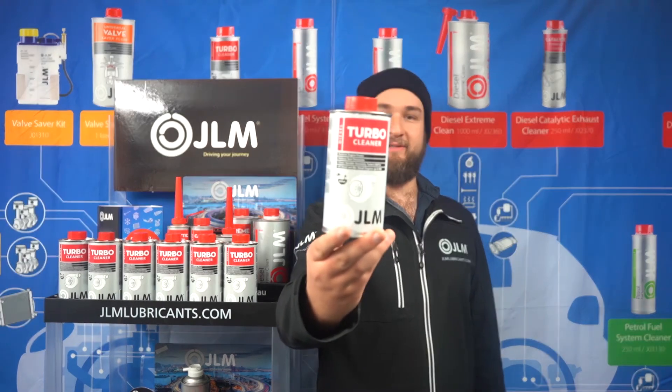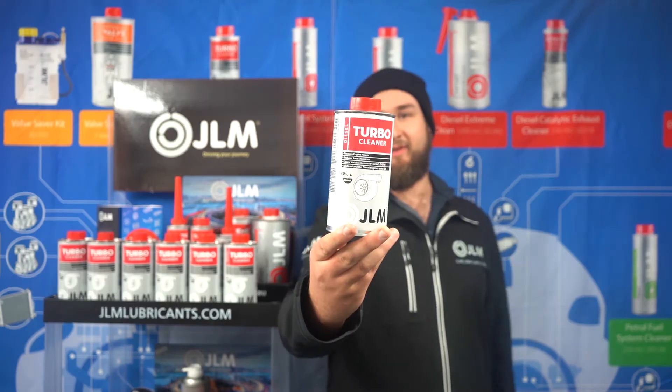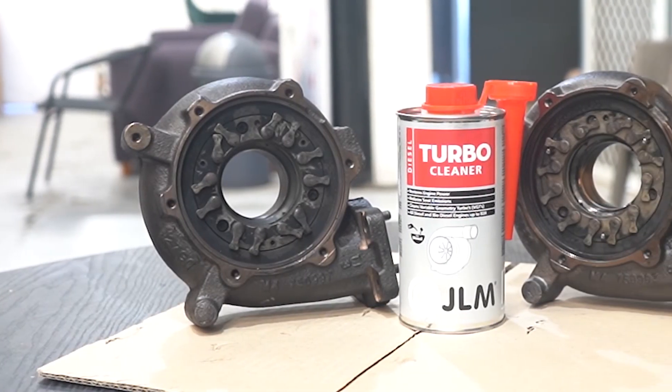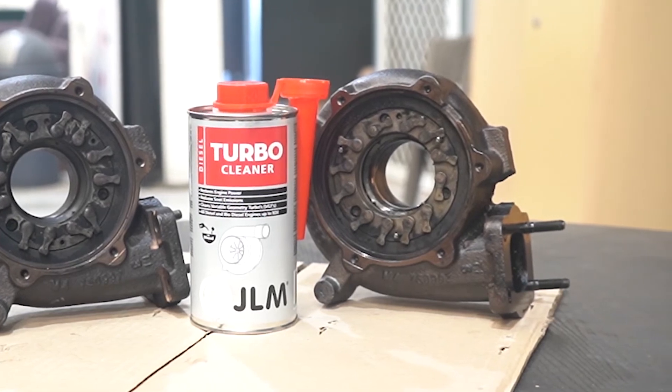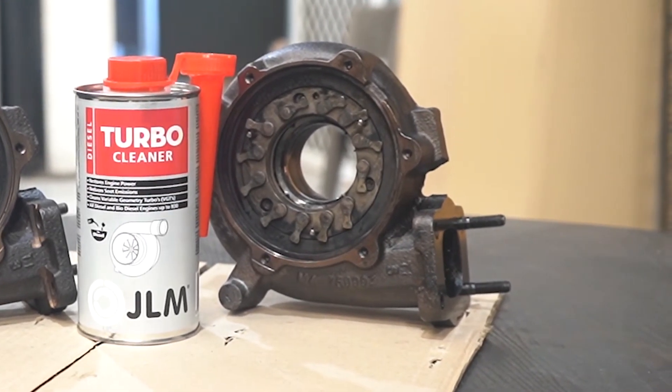A product like JLM Lubricants Turbo Cleaner is a fast acting fuel additive that will clean and lubricate sticking turbo vanes. It will restore throttle response and engine power and reduce the amount of emissions output by your car.